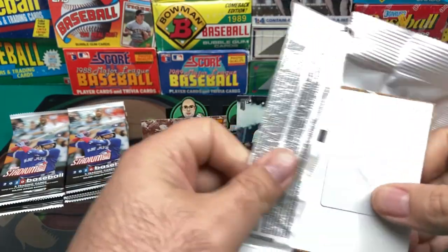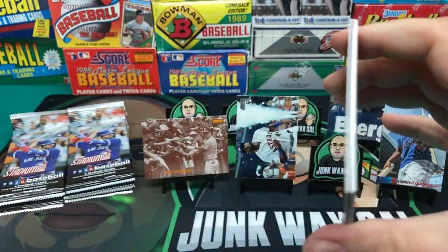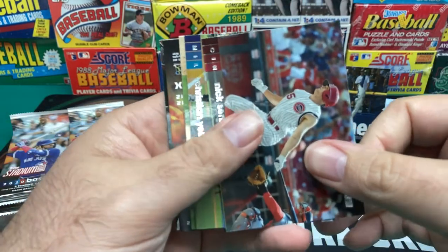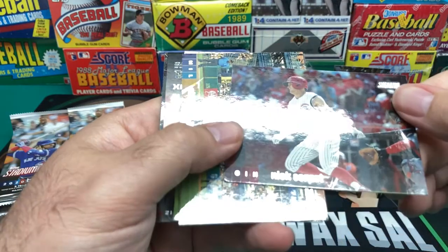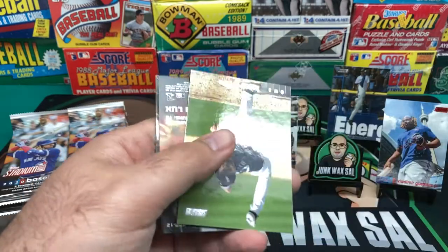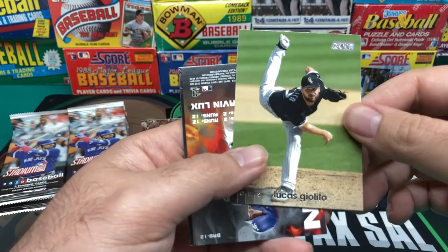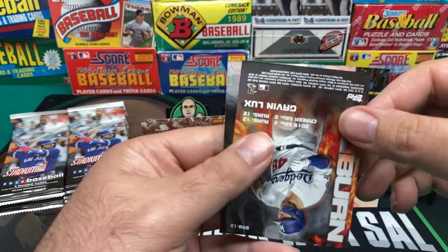I wish I knew why certain packs have these things in them. Nick Senzel. And what do we got here — Christian Yelich. And we got Lucas Giolito. And we got a Gavin Lux.